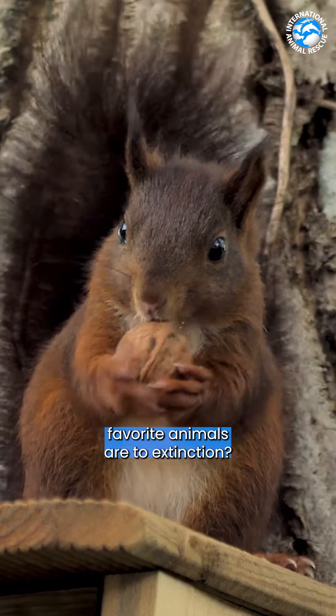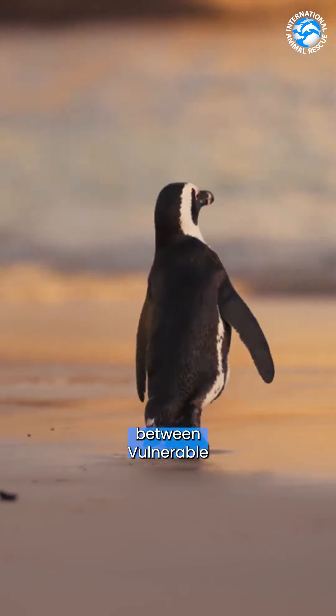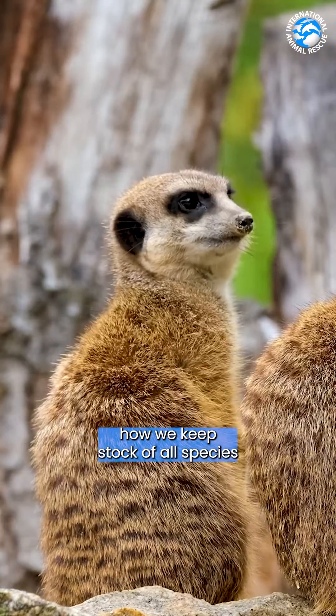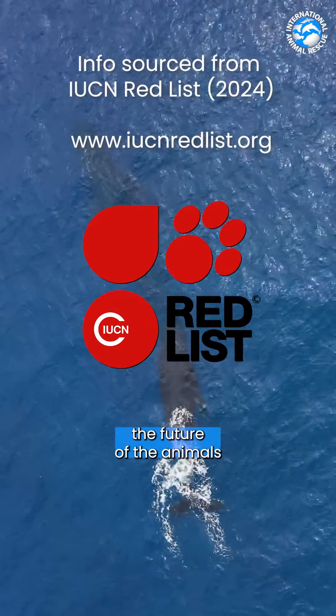Ever wondered how close your favorite animals are to extinction? What's the difference between vulnerable and critically endangered? Watch this video to understand how we keep stock of all the species and how it can help us decode the future of the animals that we love.